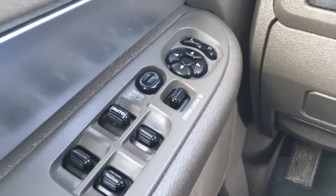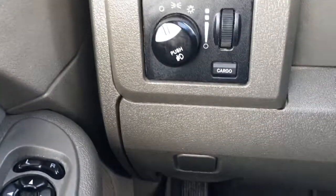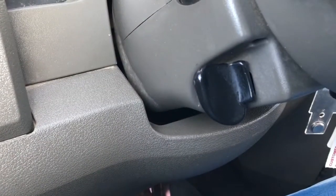In the driving door, it has window and mirror controls, window locks, power door locks, and up front your lighting controls. Down below, manual e-brake, and off to the left of the steering, manual tilt.